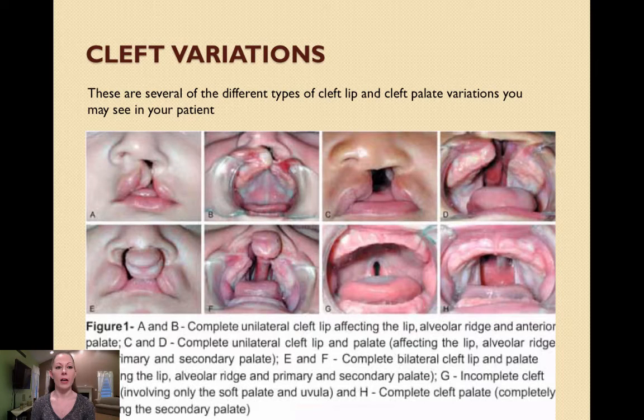I wanted to include this slide so that you could see how different cleft lip and cleft palate cases can be, and how each may affect the patient a little differently depending on what structures are involved and how large the cleft is. You may pause the lecture to read over the descriptions. The alveolar ridge, for those of you who may not know, is the hard part of the infant's gums that is later replaced by teeth.